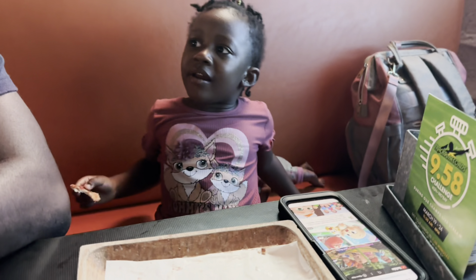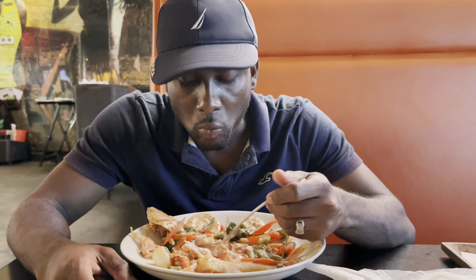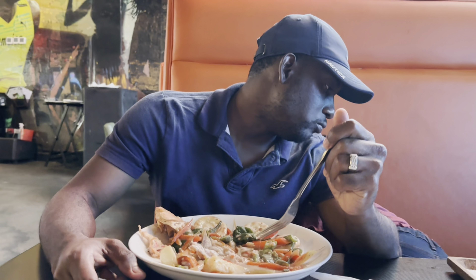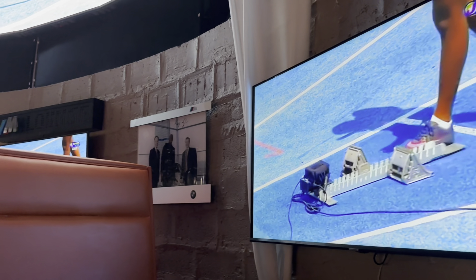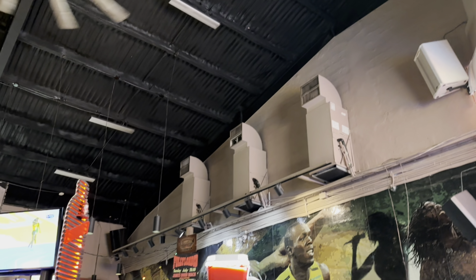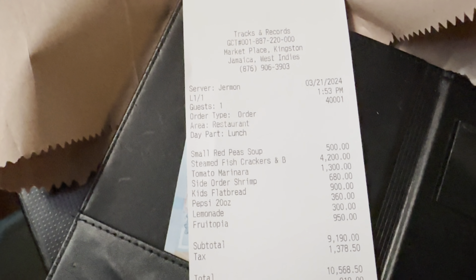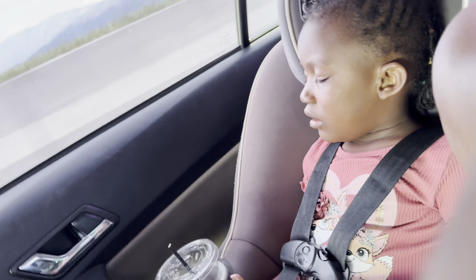Zania had most of the pizza — I took a slice and Onif took a slice, but she had the rest on her own. At Tracks and Records they had sports going on on the TV, which was nice — we were watching the champs while we were eating. The place is really nicely decorated with images of Usain and so forth, the atmosphere was nice. This was the bill, and I think it was worth it for the amount of food. Then it was time to go home — baby boy was fast asleep in the car and Zania was also knocked out.